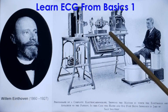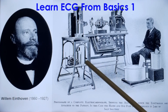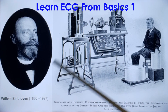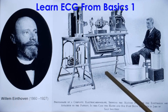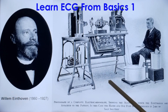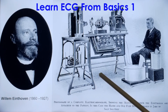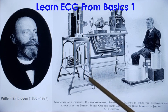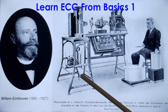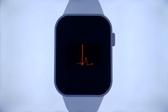Even in those days, tele-ECG had taken off. Wilhelm Einthoven's physiology lab was about six miles away from his academic hospital, and the ECG used to be transmitted through telephone — telephonic transmission to the academic hospital about six miles away — in 1906. Moving on to 2024,